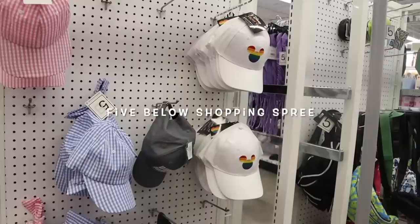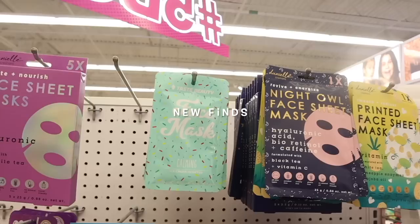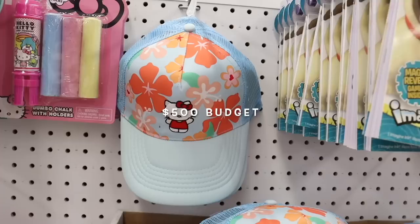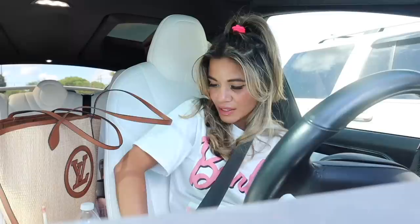Right when I walk in they have new tumblers — how cute is this one with the squiggly smiley face. There's even Disney hats, neon clips, mood choker sets, new perfume, new face masks, and I just found Lush bath bomb tubes at Five Below. We are looking for new finds in the purse section, the shoes, and the graphic tees.